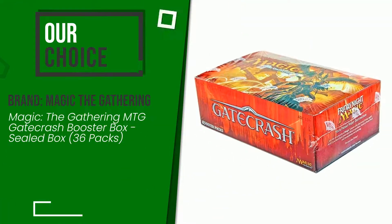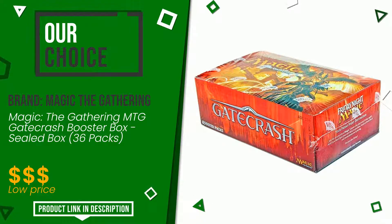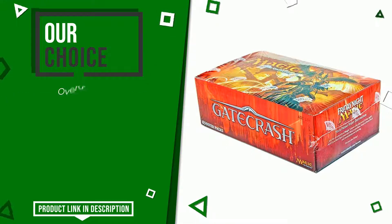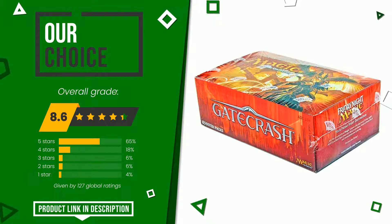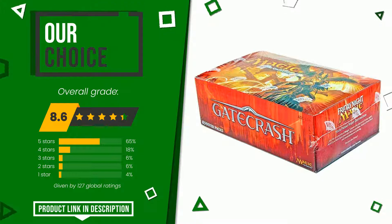The final grade assigned by our editorial staff to this Magic: The Gathering product is 8.6 out of 10. We evaluate it as the best choice. This product is characterized by high quality — it is an item capable of pleasing a wide range of users. At the bottom of the video description you will find the product link with more information and the updated price.